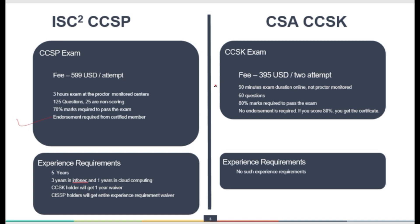For CCSK, the exam fee is 395 US dollars, which covers two attempts. If you fail the first attempt, you still have one more attempt within the same fee. It is a 90-minute online exam, not proctor monitored — you can open the book and answer questions. However, the questions are not straightforward, and thorough study is required. There are 60 questions in 90 minutes, and 80% marks are required to pass. No endorsement is required — if you score 80%, you will get the certificate.